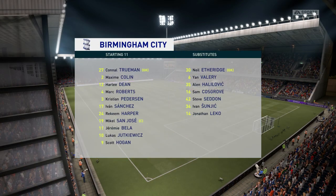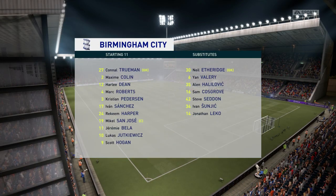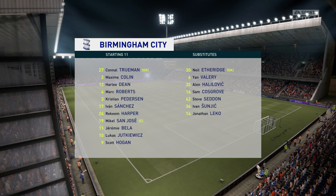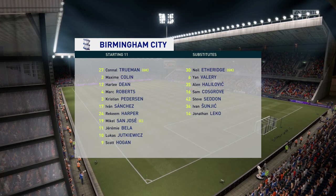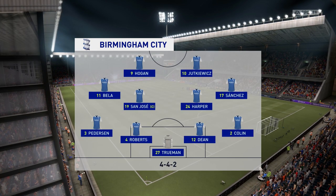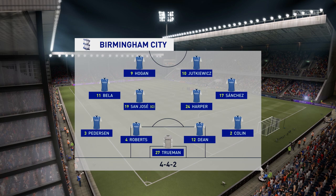Here's the line-up for Birmingham City. It looks pretty orthodox. I love this formation — 4-4-2. The two main strikers will stay close together, the full-backs will link up with the wide players, and the two holding midfielders are sitting in front of the centre-backs. Very solid look about this team.